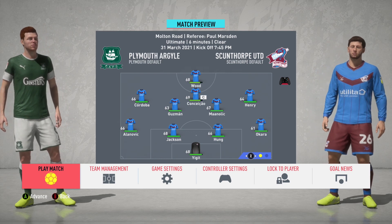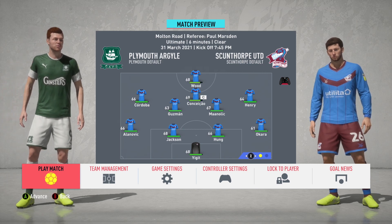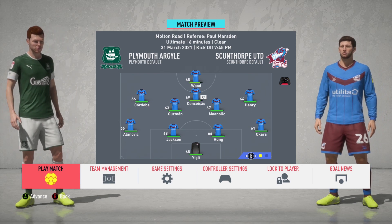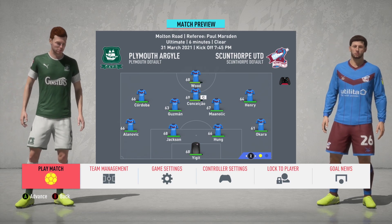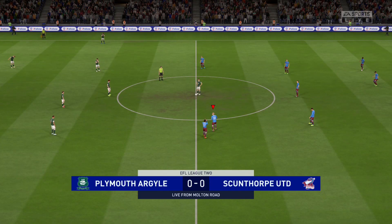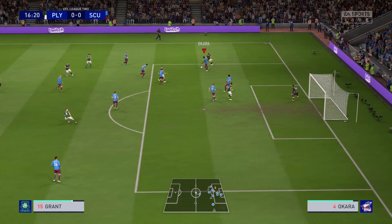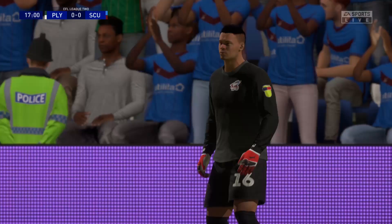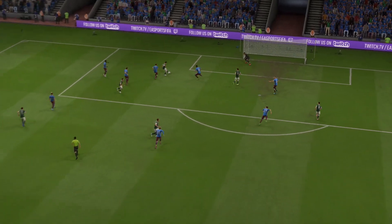Getting into this one against Plymouth Argyle, we'll rotate the squad dealing with some fatigue from the midweek matchup. It will be Yidget in net, Guzman comes in for Wayne, and Henry comes in for Bailey. Early on, Okora can't handle a ball through the middle, Yidget has to make a good save, sending it off the sidebar out for a corner.